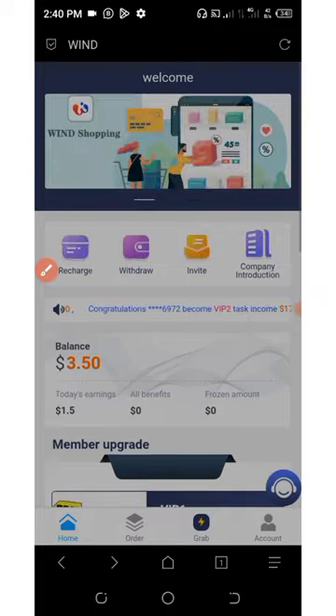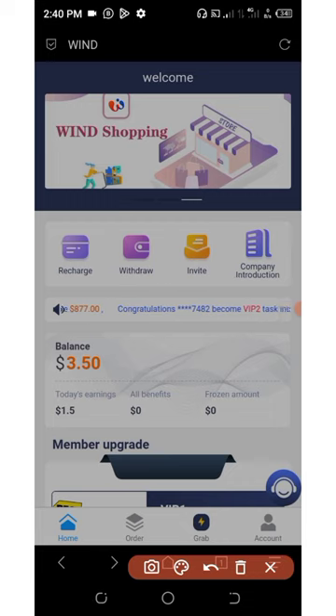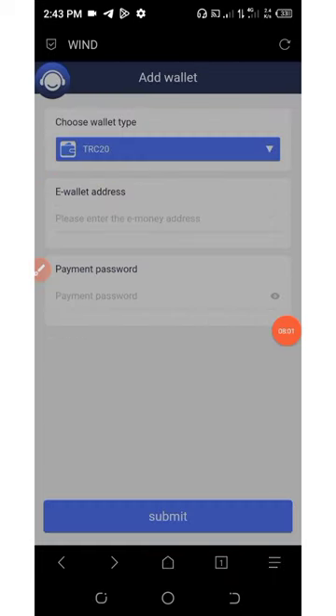Now, if you want to withdraw your money, click on withdrawal on the screen. But before you request a withdrawal, you first need to go and set your payment password. Let's go back to our account.